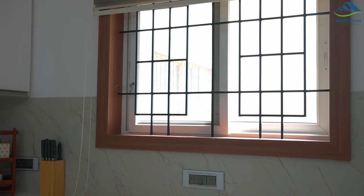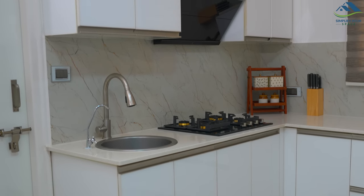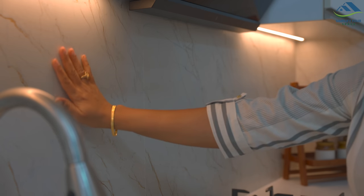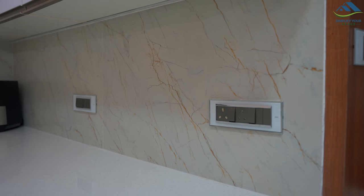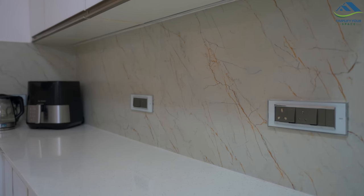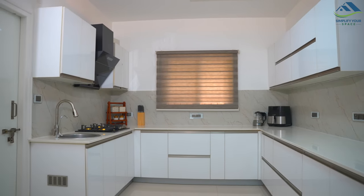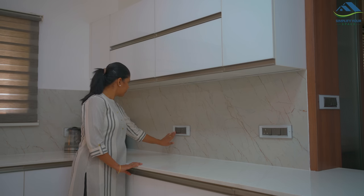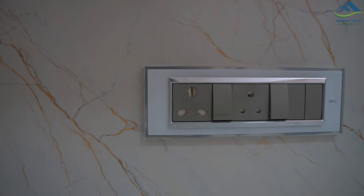Without changing the window size and grills, in the kitchen we got the backsplash changed. Earlier it was plain brown; now we have placed marble-looking, ivory-colored 2x4 wall tiles. They have multicolor stripes with a tinge of shine. These tiles look gorgeous and have really enhanced the look of the kitchen.